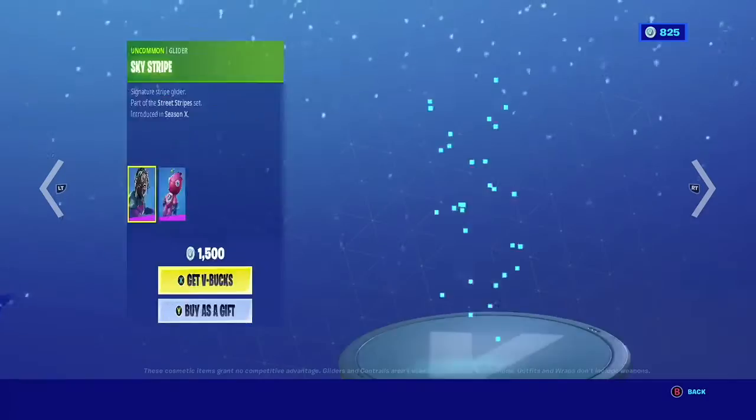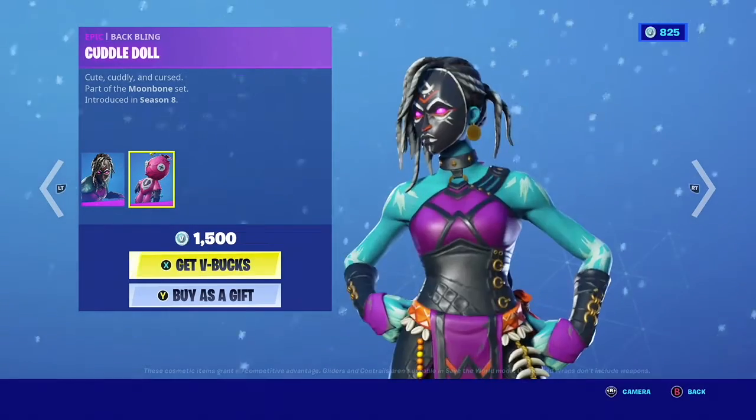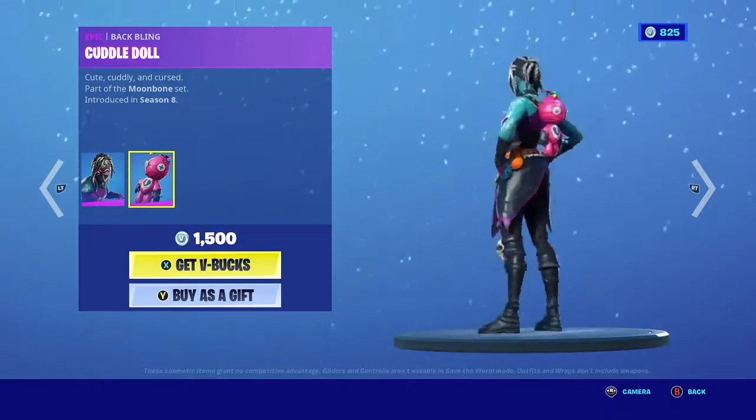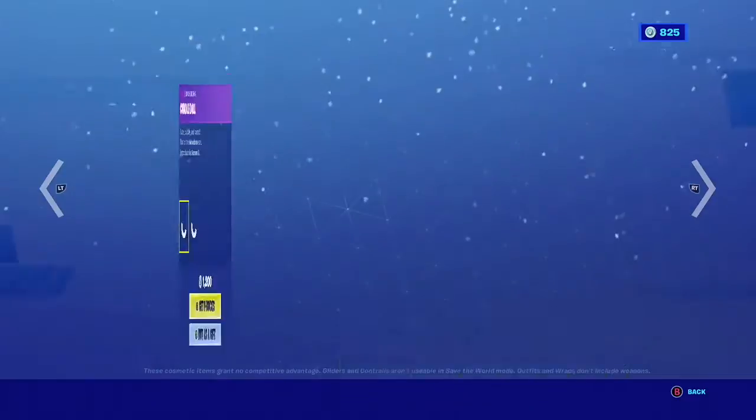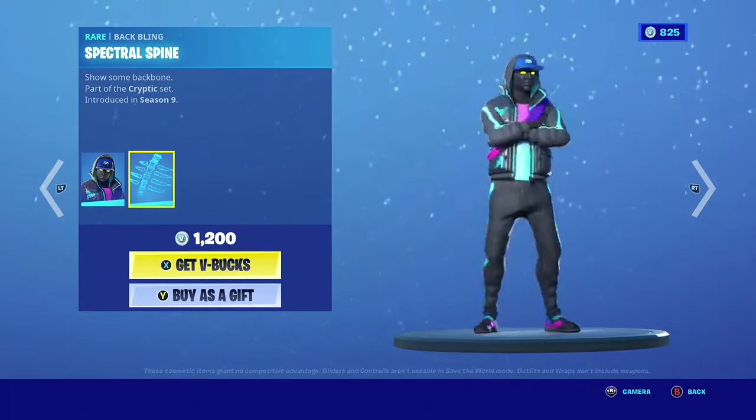Sky Stripe — pretty good glider, it's not a bad glider, I can actually see myself buying it. Night Witch — I'm a fan of this again, it looks kind of weird. I can understand why people like this but it's not really my cup of tea. That would pick with Spectrum Spine.